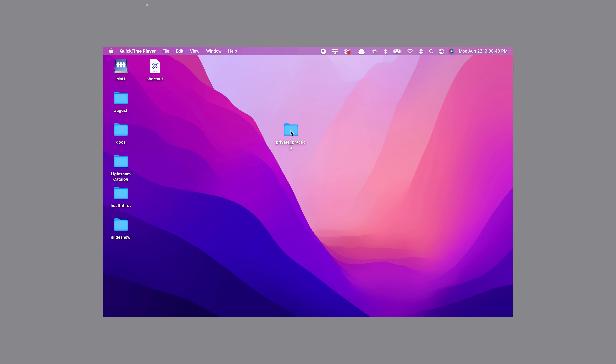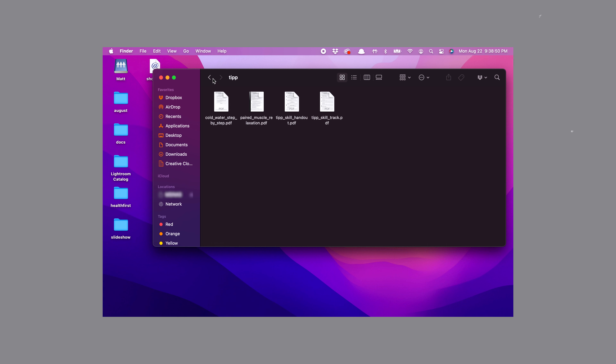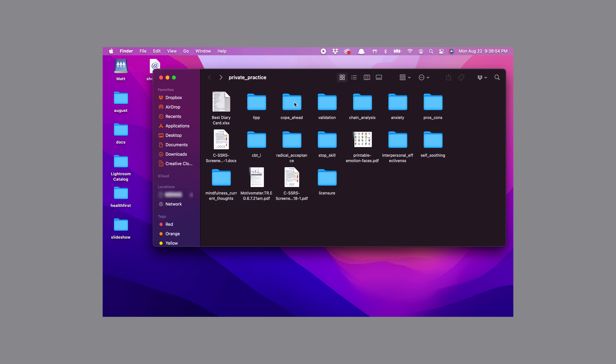Finally, another thing I do to stay efficient in private practice is I've created a folder on my desktop that stores my frequently referenced documents. In that folder titled 'private practice,' I have DBT handouts I frequently share with clients, copies of my license I often have to send to people for business purposes, copies of my malpractice insurance, and copies of documents and forms I'm often referencing. So when I'm writing an email and have to attach a file, I simply click attach and go right to that folder, or just drag and drop it into the email. And if I'm sharing a screen with a client, I'm not fumbling around different folders to find my worksheets — they're all right here.